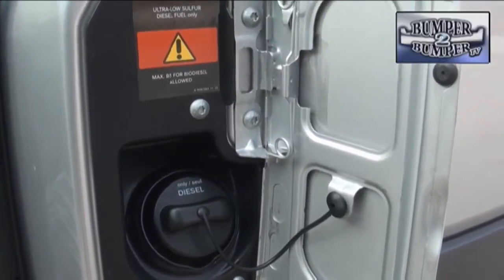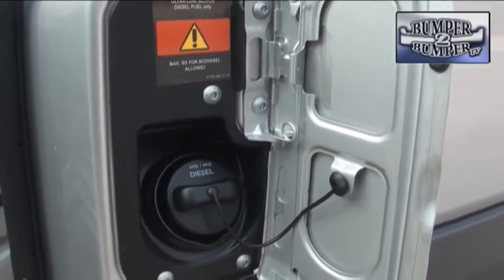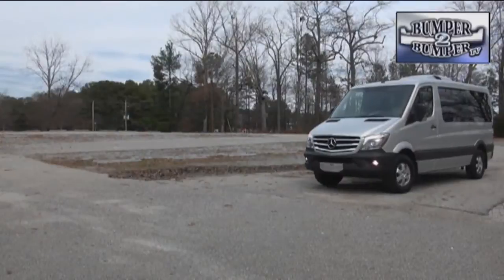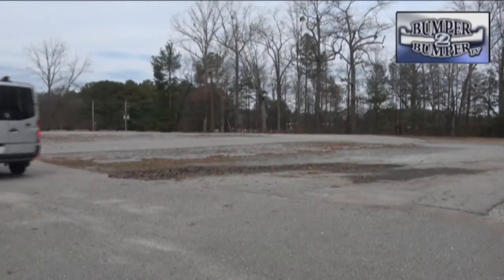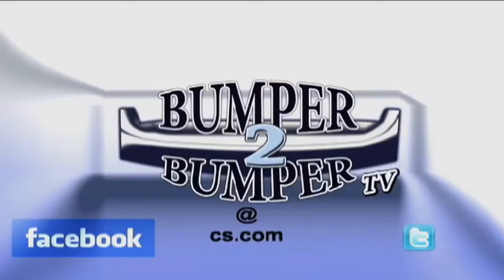A 7-speed G-Tronic transmission, used across the Mercedes lineup, finds a place here and shifts without effort. Back in the days when Mercedes and Chrysler were joined at the hip, the Sprinter platform became the basis for what is now the Ram Pro series work truck. You have to wonder why Mercedes didn't use the Chrysler expertise to create a minivan version of the Sprinter of their own. I'm Greg Morrison — we want to know what you think, so email us at bumper-to-bumper TV at CS dot com.